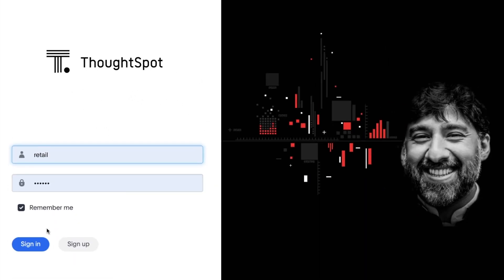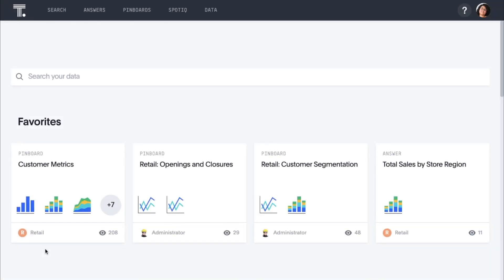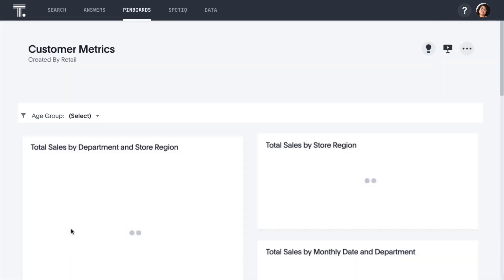In this demo, we are a food merchandiser for a national retailer that sells groceries — think 7-Eleven, Tesco, Walmart, or Aldi — and we are exploring how our stores are performing around the United States.